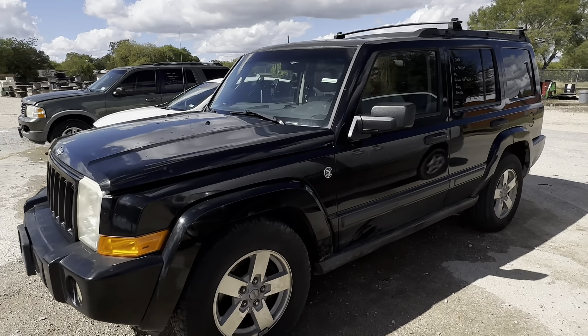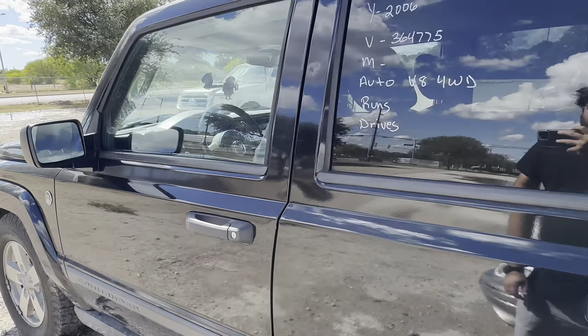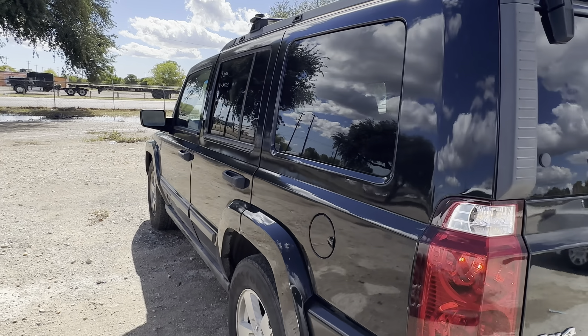Hey everybody, we're here at Alamo Xneros. We have a 2006 Jeep Commander. It's an automatic V8, four-wheel drive.